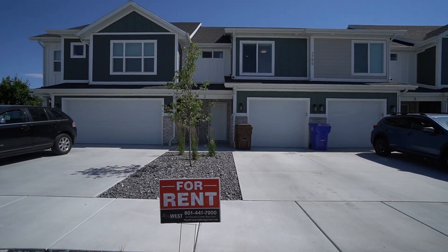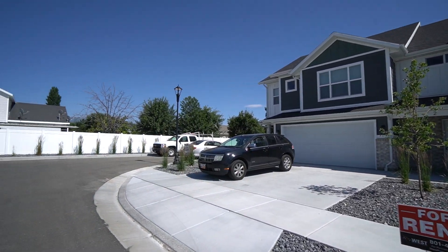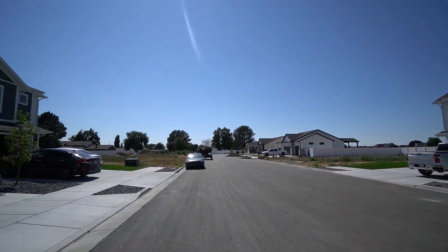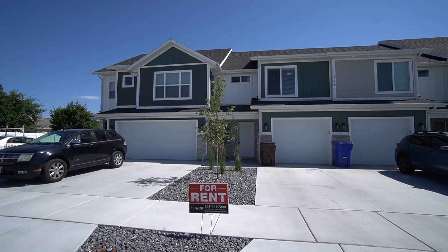Today we're here in West Point, Utah at 1795 West 75 South, Unit 2. This townhome is in a great area — a nice quiet spot with lots of good restaurants, shopping, access to the highway, and also an easy commute to Hill Air Force Base.